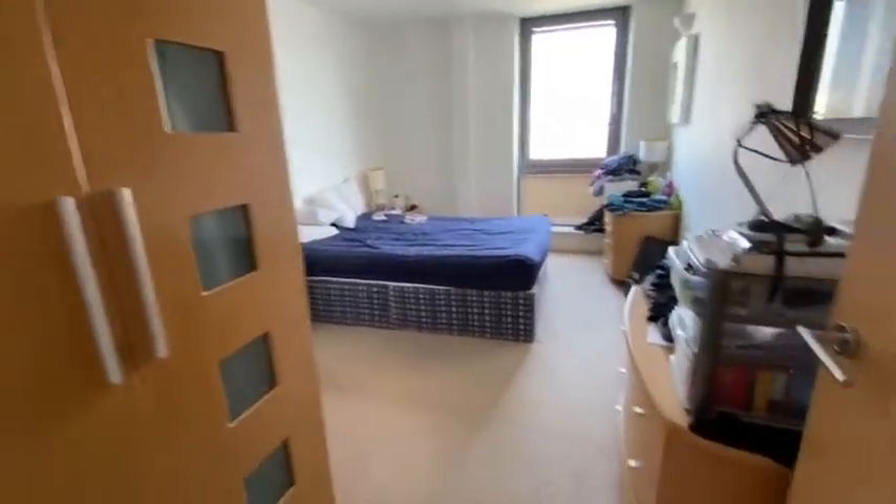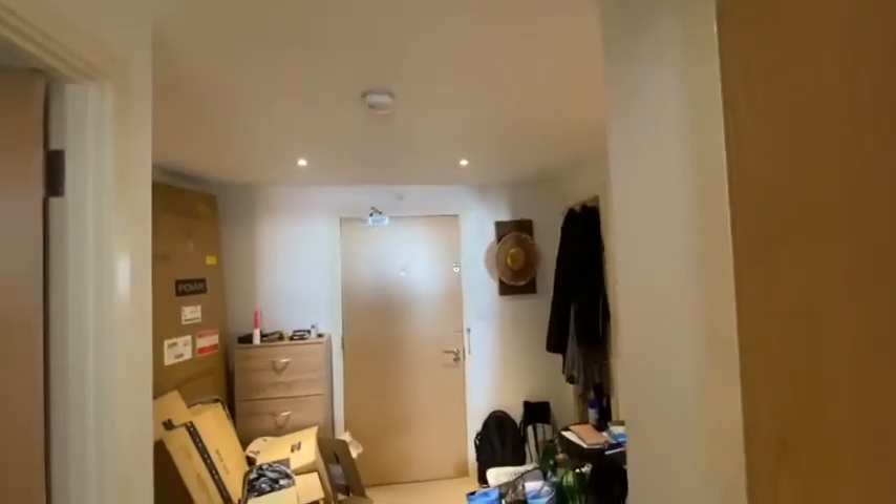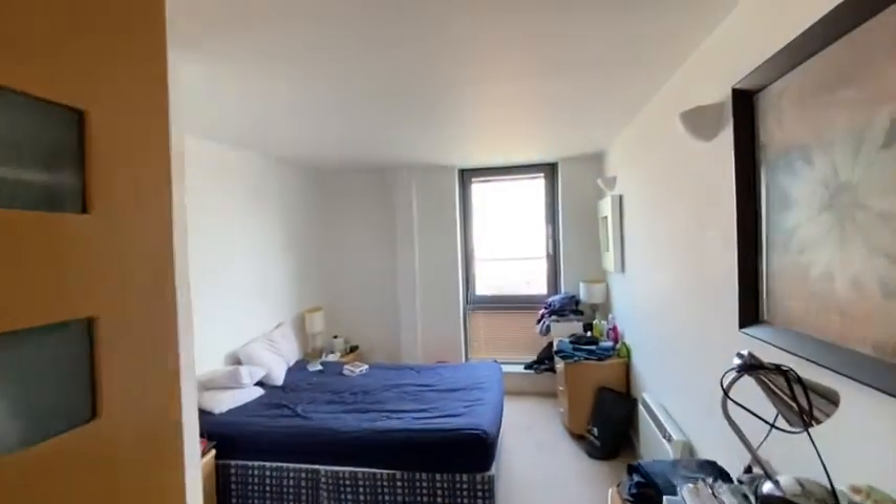It comes with wardrobes, chests and drawers. In the reception there's plenty of space and a small storage cupboard. And that completes the tour.